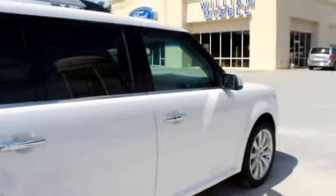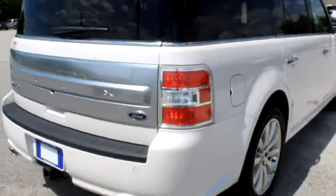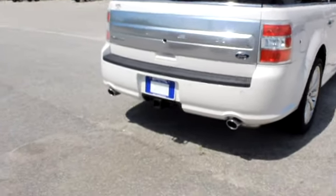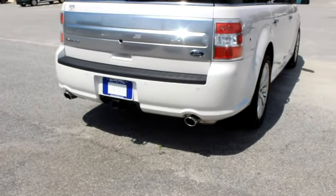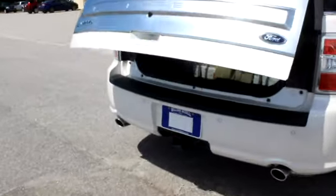I just want to do a quick little outside walk-around of the vehicle here. Super nice — I definitely love that pearl white color. It is the limited package and it already has the tow package on it. Of course, with that limited package you're definitely going to get that power liftgate as well as the reverse camera.